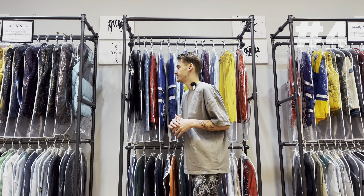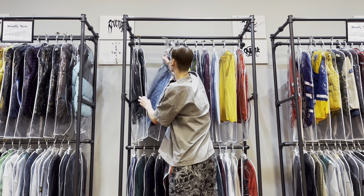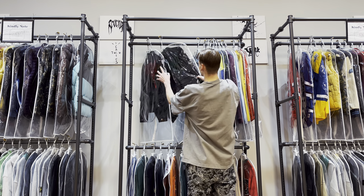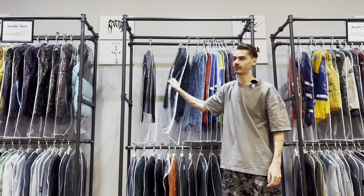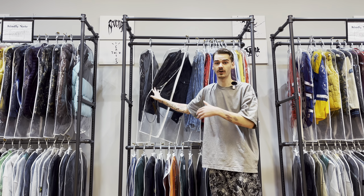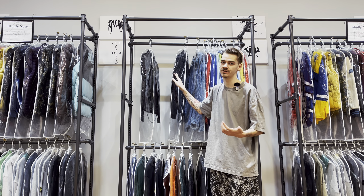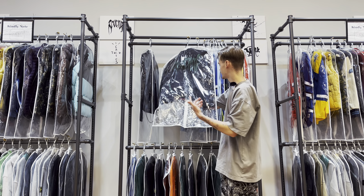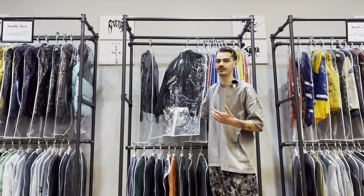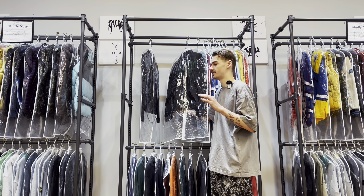Next we're moving on to a jacket — this is number four. These are Revenge jean jackets from 2023. They're super cool with contrast stitching: one is a black jean jacket with red stitching, the other has green stitching. There's stitching down the side, a big leather patch, and all the buttons are custom Revenge. I have a couple pairs of Revenge jeans — I love them, very nice.